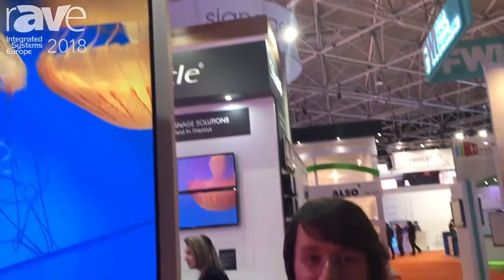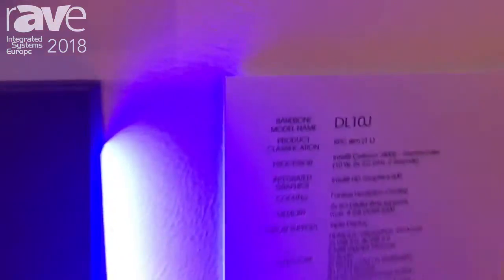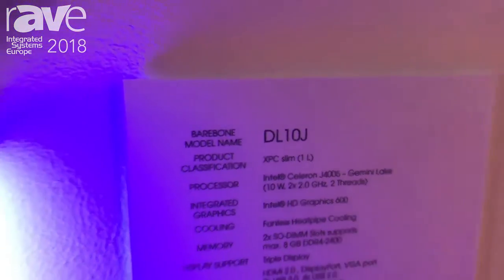Welcome to the last day of ISE. This is Chuddle — we are a mini PC manufacturer, and this one here is our very latest mini PC product, the DL10J.